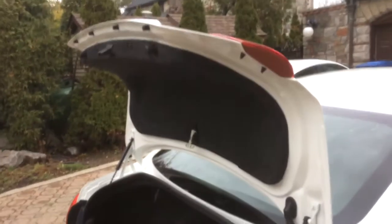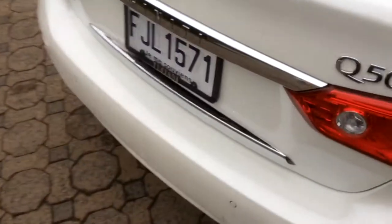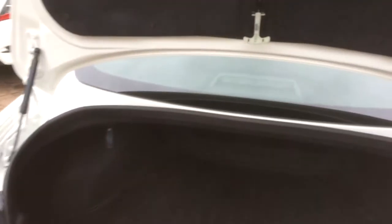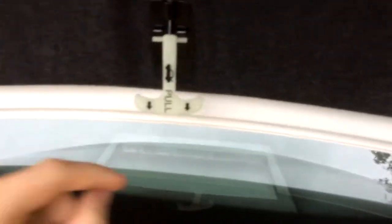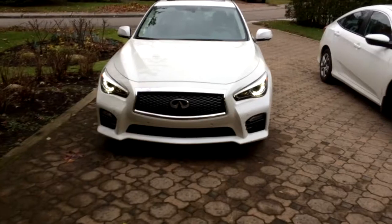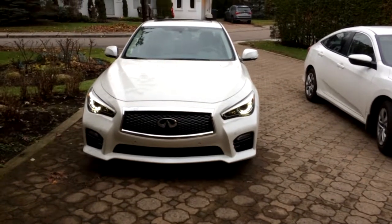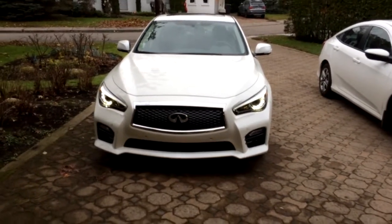This car does not have an automatic trunk — you actually have to do it manually, lift it up, which is pretty heavy. And of course you have the latch for if you're ever kidnapped and want to get out of the trunk. Trunk space is decent, not the best. I just love the aggressive look of the running lights in the front — they make the car look like it's going to come and eat you like a predator.